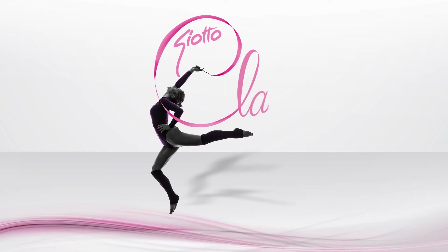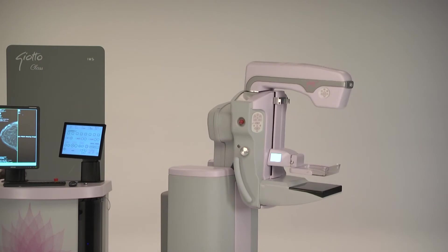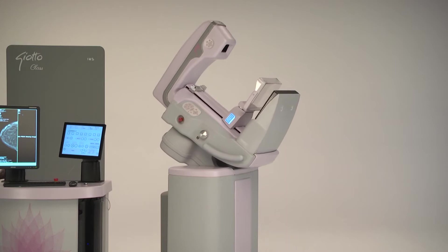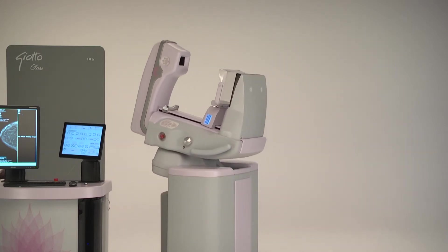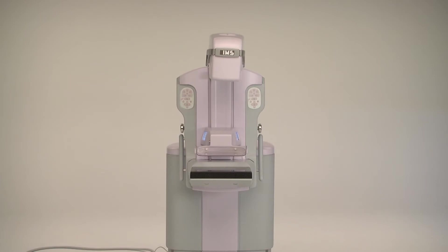Jotoclass, the new dimension in breast tomosynthesis. We are proud to present a new multifunctional system with unique features in breast screening, diagnosis, and biopsy. Thanks to its futuristic design and breakthrough technology, Jotoclass combines total flexibility with extraordinary ergonomics never seen before. Jotoclass offers extraordinary image quality in DBT and mammography thanks to its unique technological solutions.